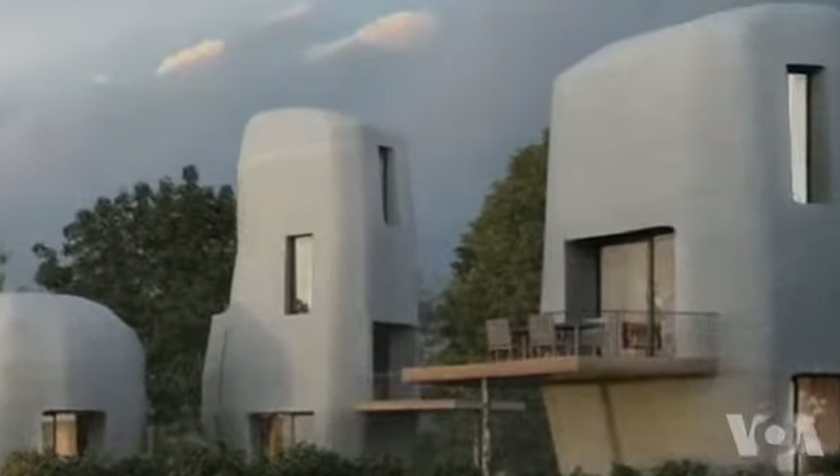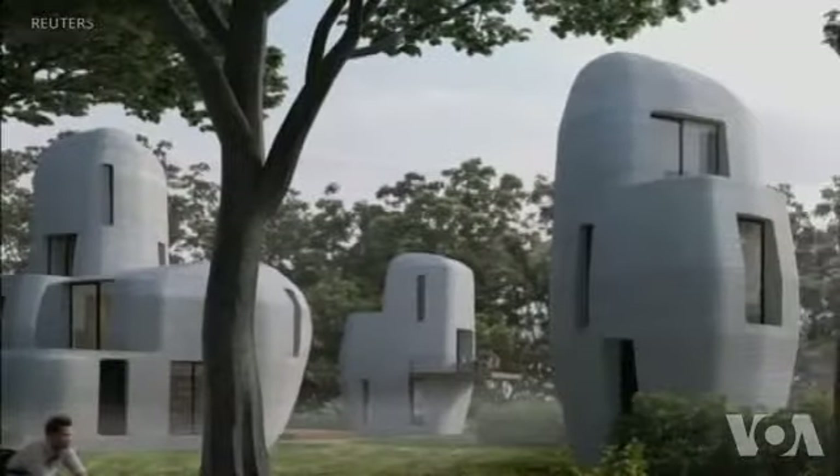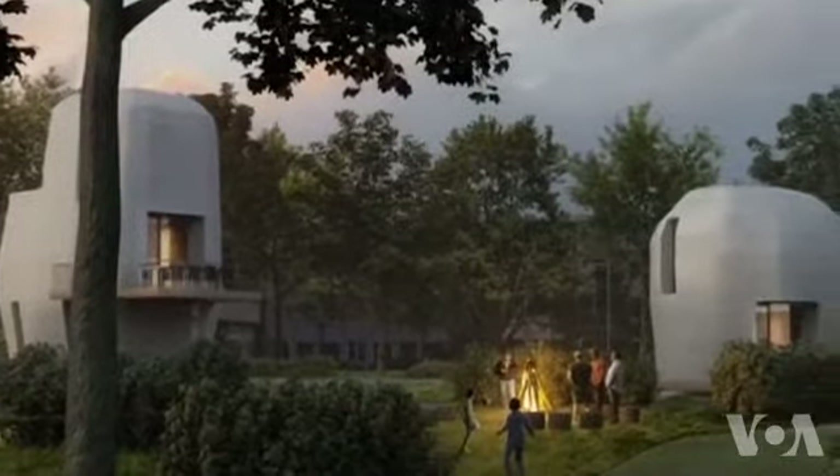You could be looking at the face of the future. They're just an idea right now, but these conceptual images show what could be coming soon to a neighborhood near you: the world's first commercial 3D printed concrete homes.